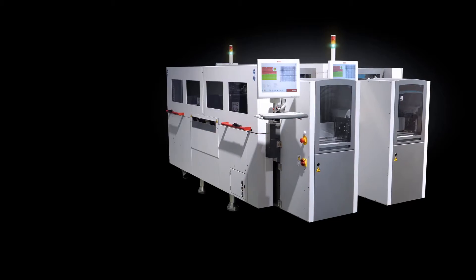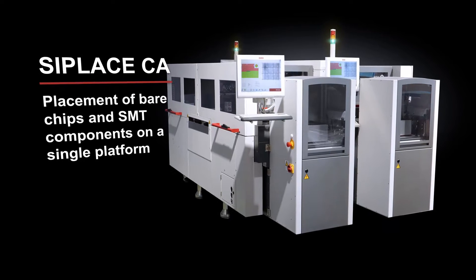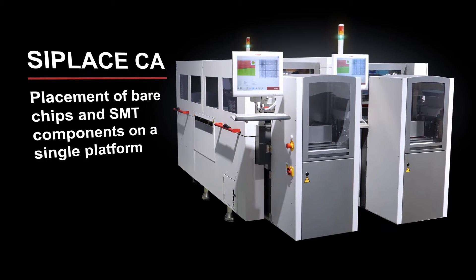With the CPLACE CA, ASM has developed an innovative solution that provides perfect support for advanced packaging processes.